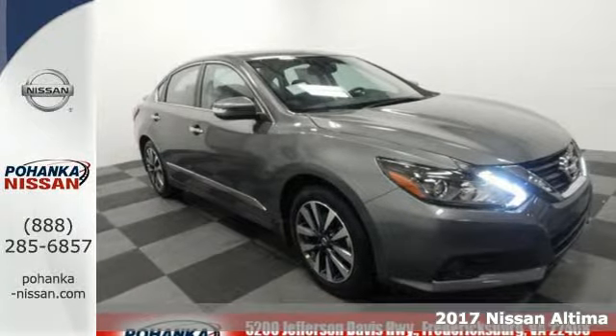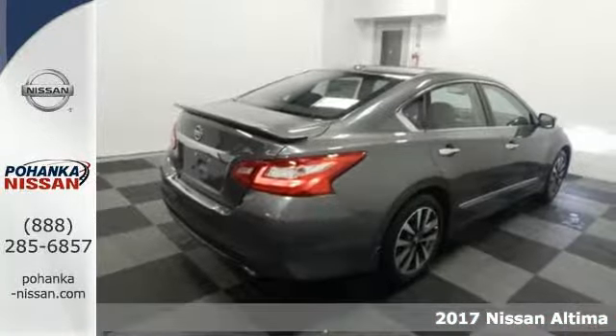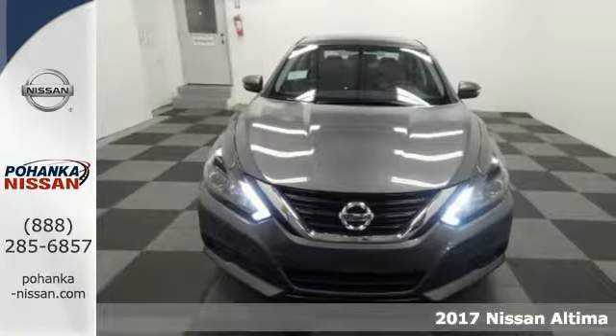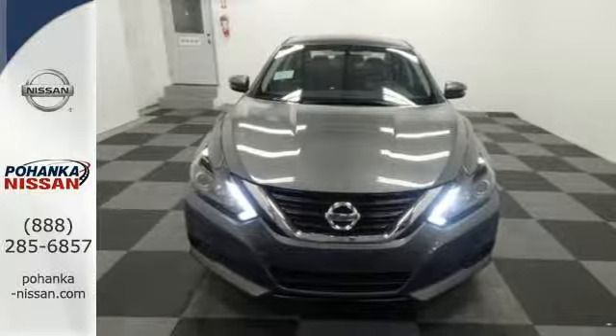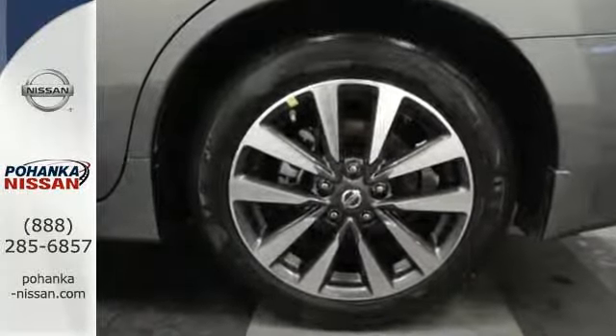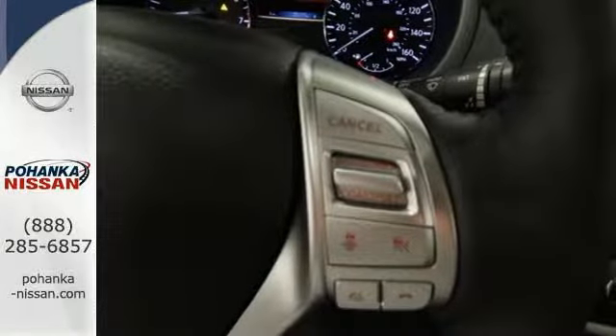Here's a 2017 Nissan Altima. This Altima is about much more than turning heads — it's about delivering a thrilling driving experience. Its stunning exterior design is complemented by impressive driving dynamics thanks to the Xtronic CVT, active understeer control, and vehicle dynamic control.